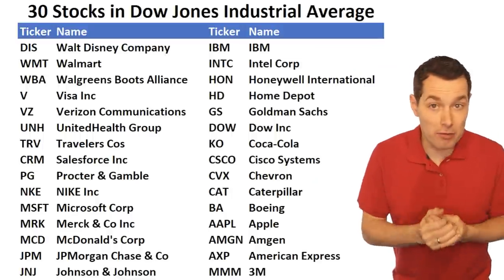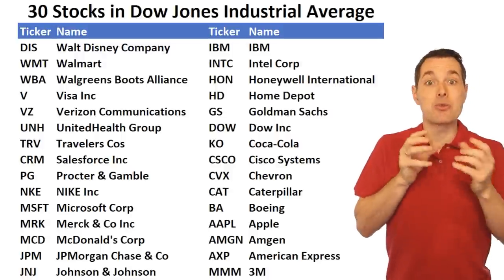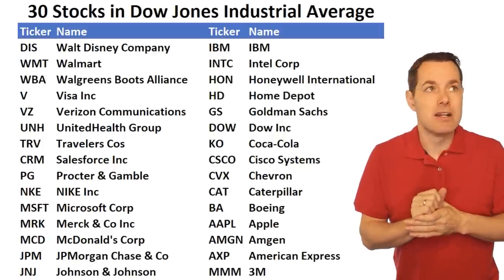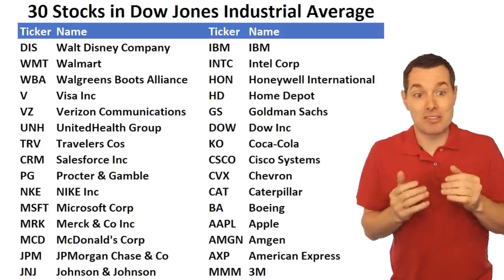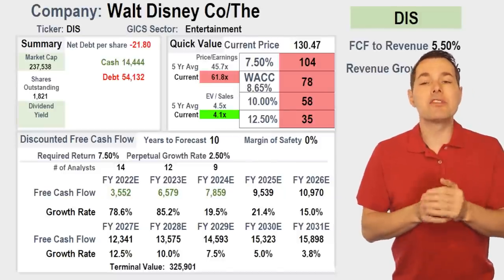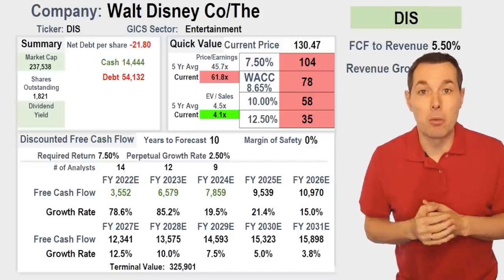Some companies won't work as well with this method — for example, Travelers, JP Morgan, or Goldman Sachs need a different valuation method, since free cash flow isn't the best approach for them. That's another reason we're doing this series: to test out which other valuation methods to add to the website. Version one, which should be up and running by the end of June, will have discounted cash flow, and then we'll add every type of valuation method after that. Ideally the website will tell you when you punch in Goldman Sachs to try a different method. If you'd like to sign up, I'll leave a link in the description below, and if you sign up before the website goes live, we lock in your price forever.